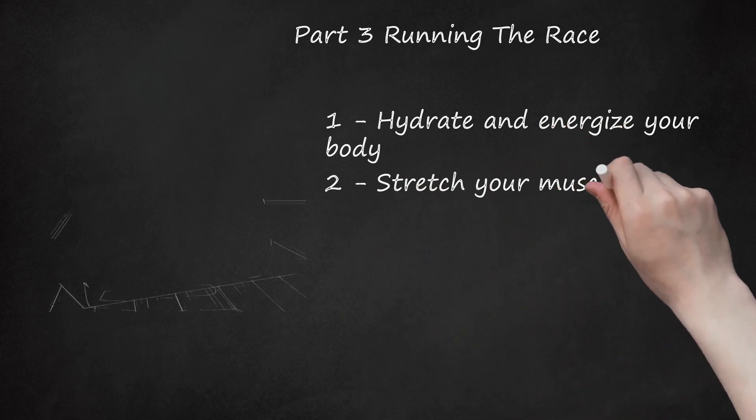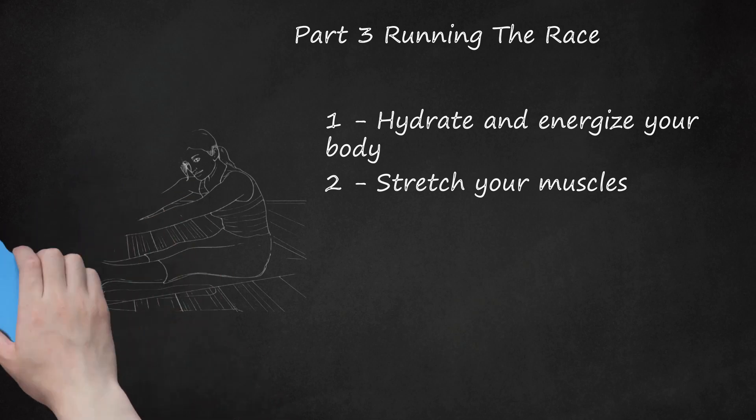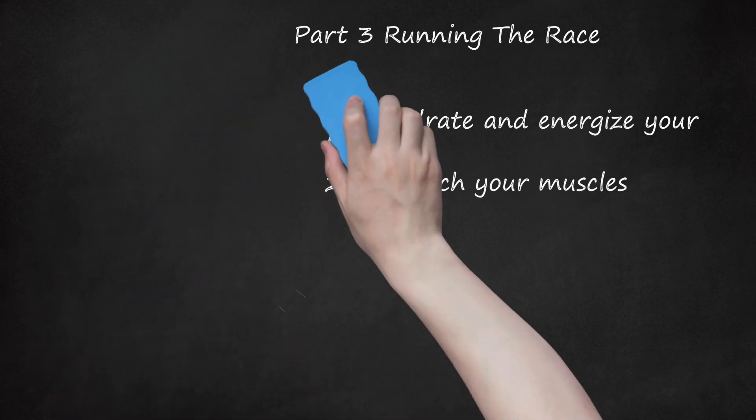Stretch your muscles. Make sure that your body is loose and ready to run. With a quick, proper stretch, you can loosen up your muscles and increase your stride while decreasing the risk of injury and cramping during your run. Stretch your hip flexors, thighs, hamstrings, calves, and lower back.